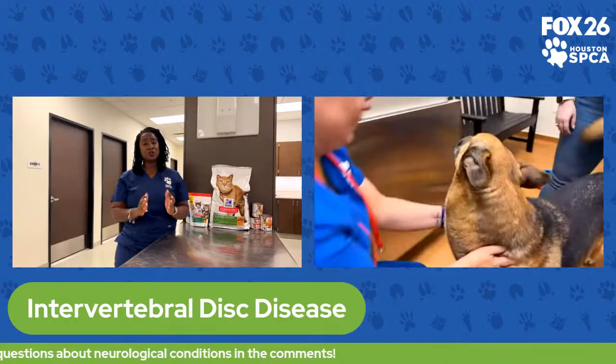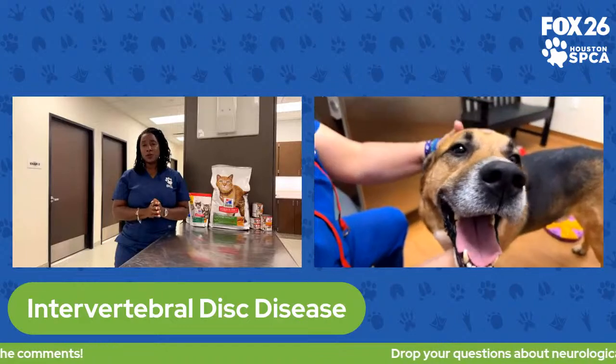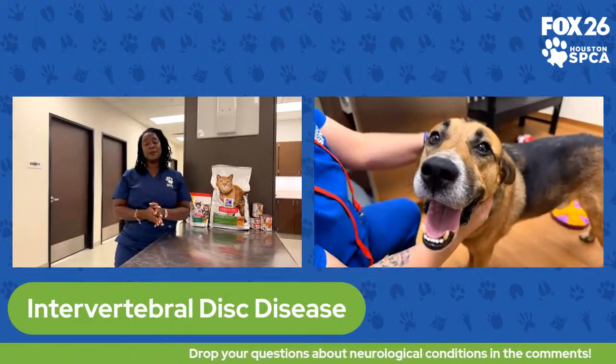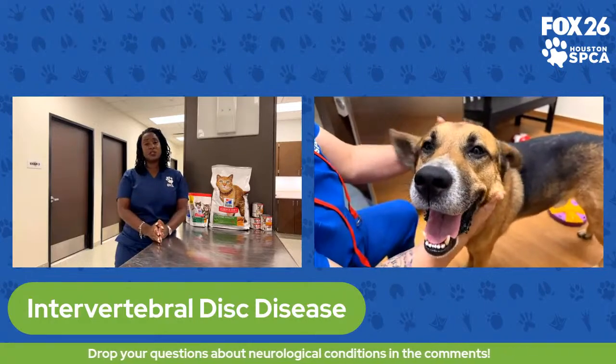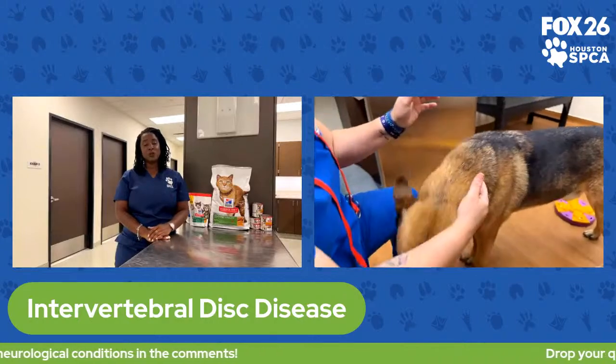Intervertebral disc disease can be fixed with surgery, and if it's a mild case, it can sometimes be managed with medical therapy and medication. Oftentimes it requires surgical correction. If treated soon enough, sometimes these dogs can go back to normal.